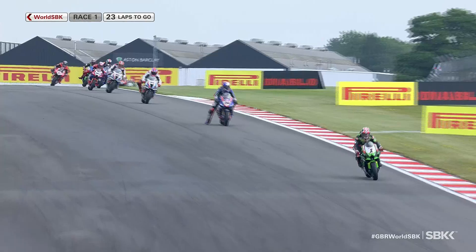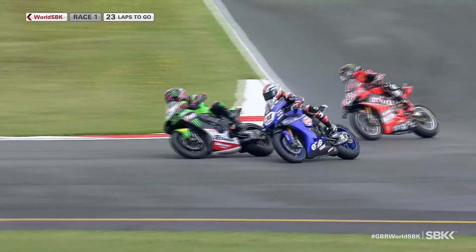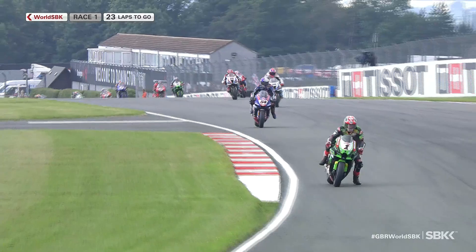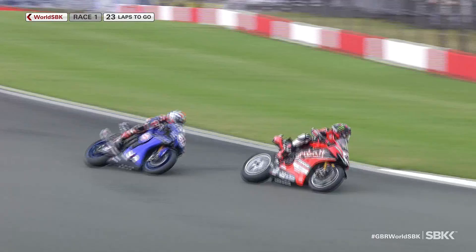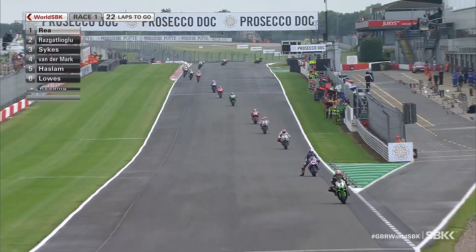Leon Haslam making a good start as well, picking up a few spots into the top five. Haslam closing down Michael van der Mark as Alex Lowes makes a move on Garrett Gerloff — aggressively and possibly from a little bit too far back. But he gets across the front of Scott Redding, who takes advantage of the opportunity to pick the pocket of Garrett Gerloff. They're still side by side coming towards the second of the two hairpins and the completion of lap one. And Redding's got the move done on Gerloff, who was rather bullied there by Alex Lowes.